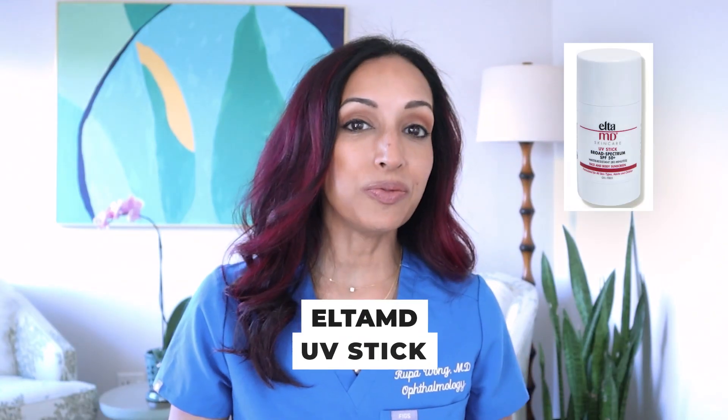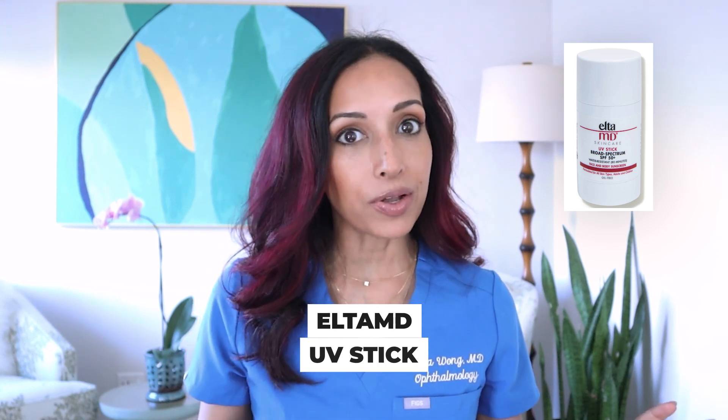Third is Elta MD's UV Stick in SPF 50. I love Elta MD — that's the sunscreen I use every single day. It's just my favorite, and we use a bunch of different variations for the kids and full body, but I use their facial sunscreen every day. They have a stick — it's new, and it's a little bit sticky. But honestly, that is why I like it for the eye area: if it's sticky and hard to spread, that means it's not going to migrate into your eyes. It's going to stick right where you put it.